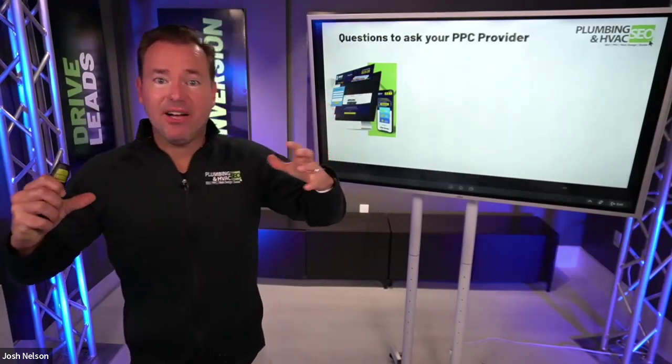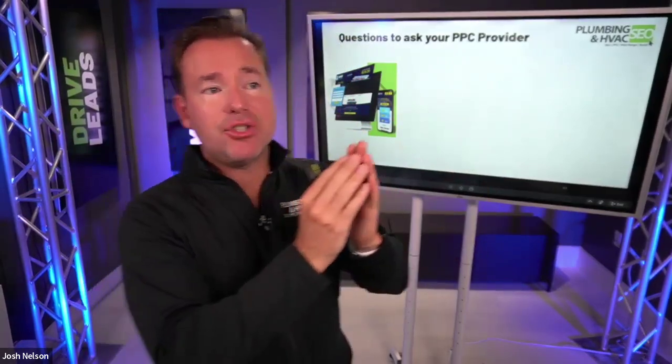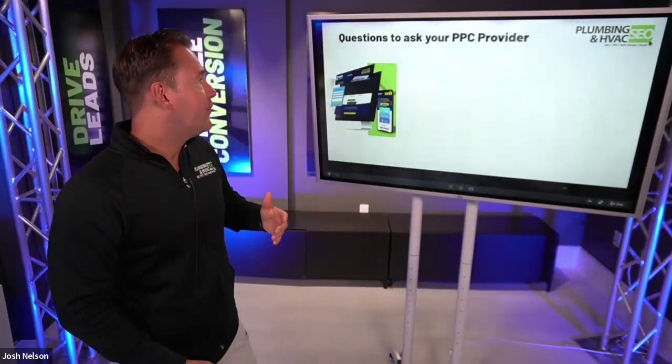Hopefully that gives you some details on why some campaigns fail, how to structure things to match quality score and relevancy, reduce average cost per lead, maximize conversion from click to lead, and have tracking in place to optimize results.